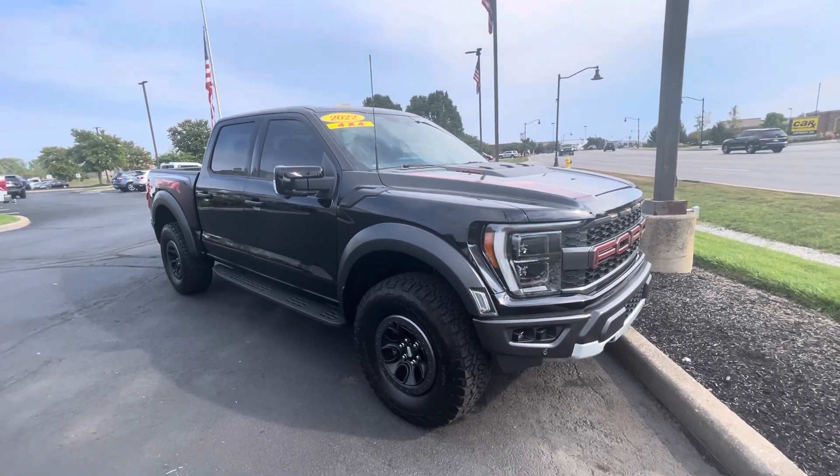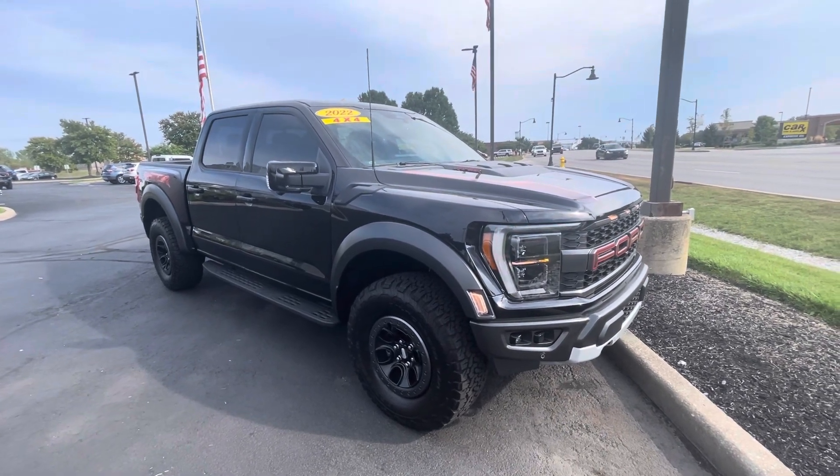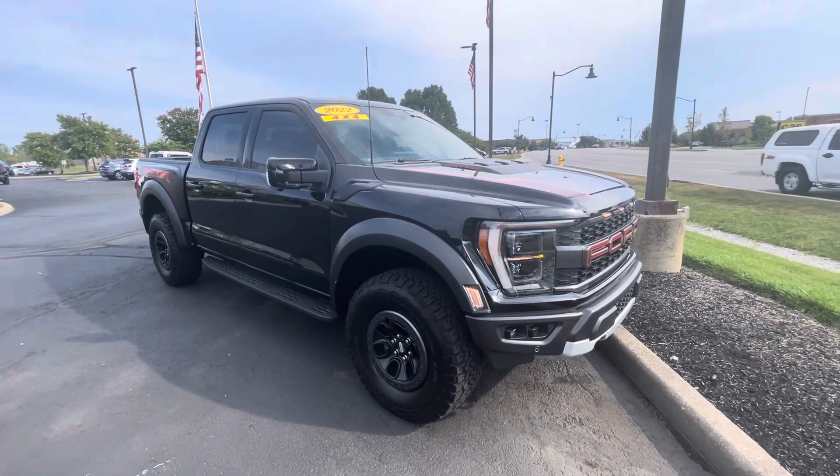So just let me know your thoughts on the truck and how you'd like to proceed. Again, this is Rick with Bill Estes Ford — 317-852-2231. Have a great day.